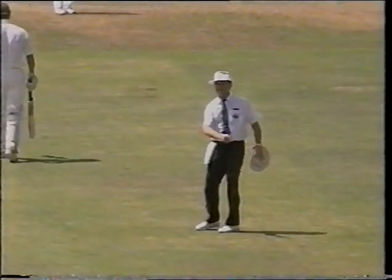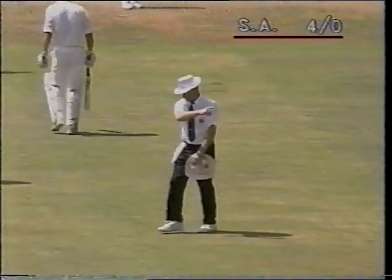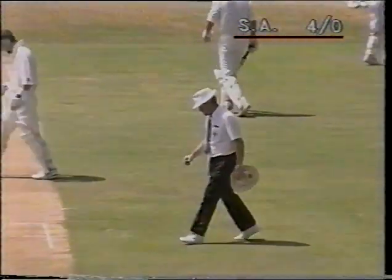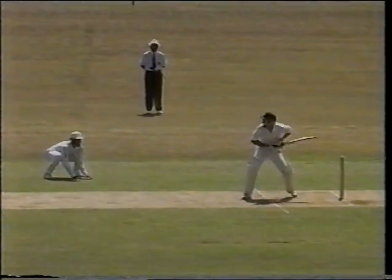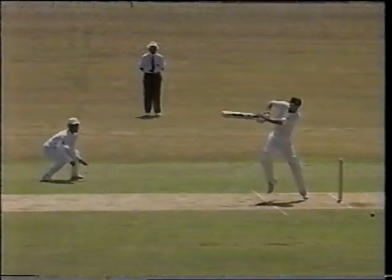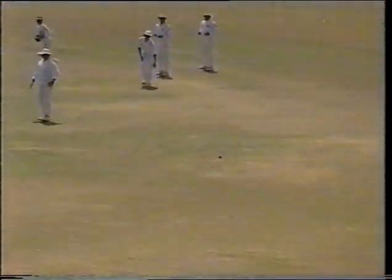Dropped it short and well played. That's one of the strong areas for Kepler Wessels, and on this wicket it's not the ideal thing to drop the ball short. He is very well in position, middle of the bat. Well played.